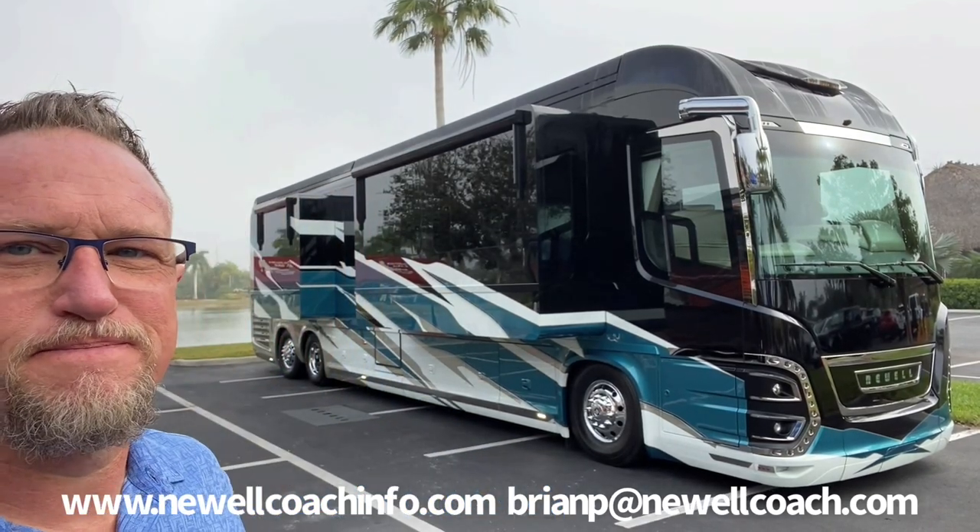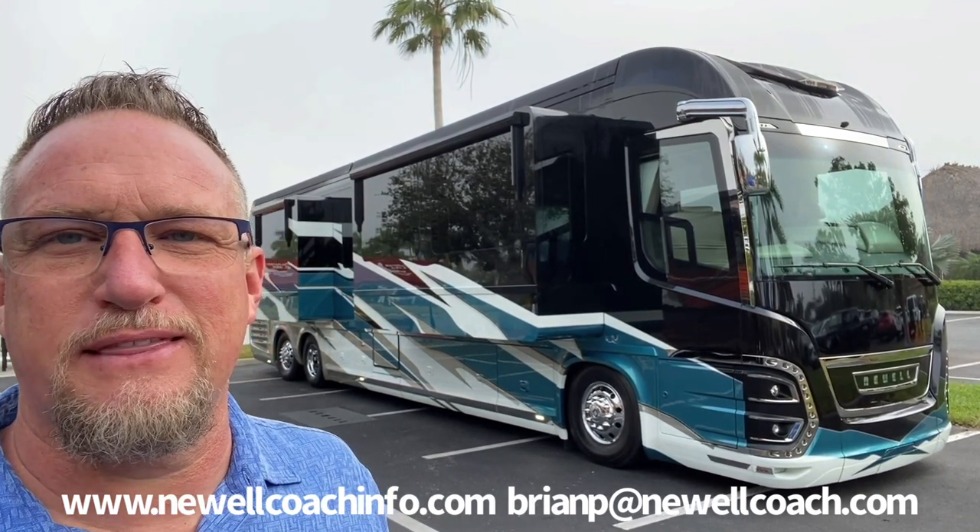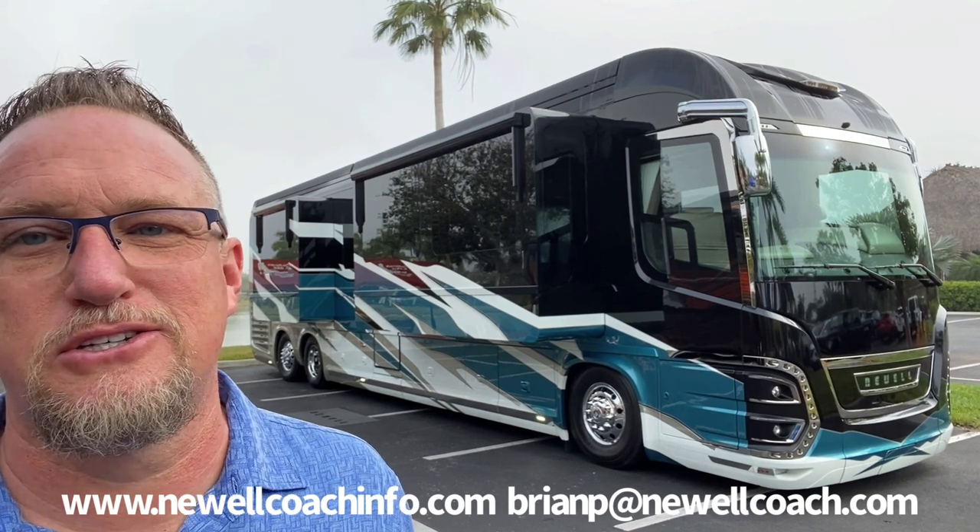They brought me an amazing front door, which Andrew Steele and I did a video on. It is sold and already back at the factory getting ready for the new owner. This is a 2022 center entry quad slide with a bath and a half, and it is so pretty.